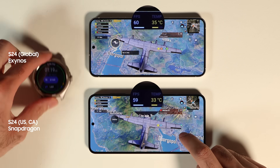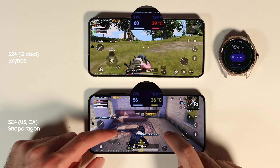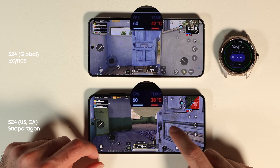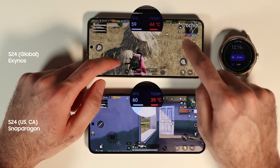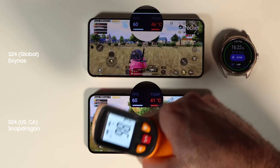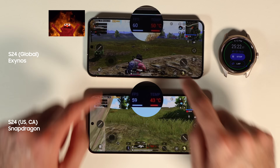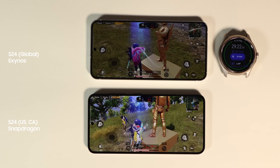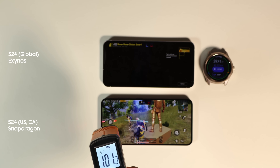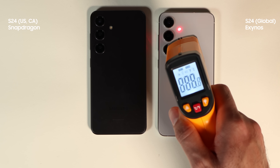Next I played PUBG Mobile on max settings at 60 frames per second. After the loading screen, Exynos already got 2 degrees hotter. Ten minutes in, Exynos was running at 43°C (109°F) and Snapdragon at 39°C (102°F). After 40 minutes, Exynos hit 45°C (113°F) and the screen got dimmed — so in a way it was cheating. Both games ended at the 27-minute mark and Exynos reached a whopping 51°C (123°F), which is 9 degrees hotter than Snapdragon under similar conditions. I had a hard time touching the screen since my hand was literally burning. There is now a 12% difference between the batteries, though both phones ran at 60fps throughout the whole game.